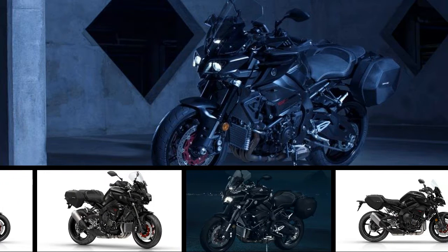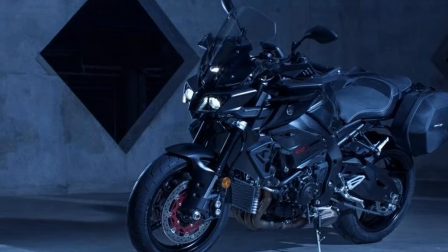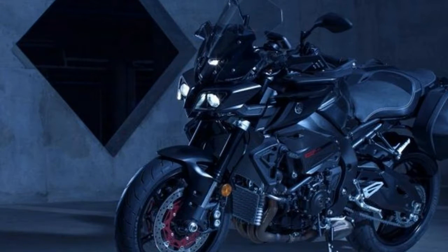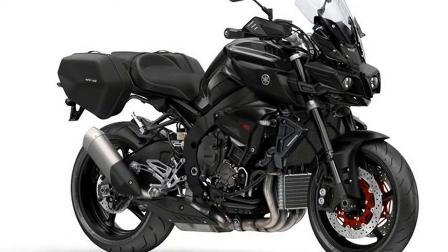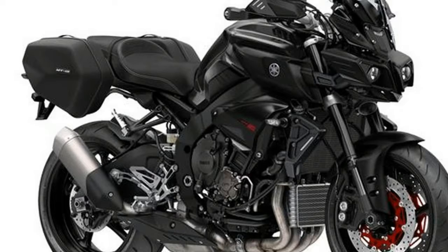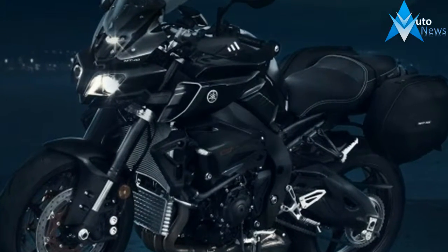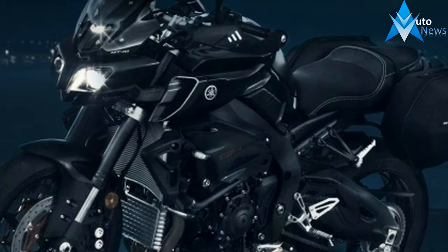To create the perfect all-rounder the ingredients are simple: take one of the best super nakeds around and add soft panniers, a comfortable seat, hand guards, a GPS mount, a taller screen and a quick shifter. The MT-10 Tourer Edition is the result and it's been an instant success, beating off some stiff competition along the way.